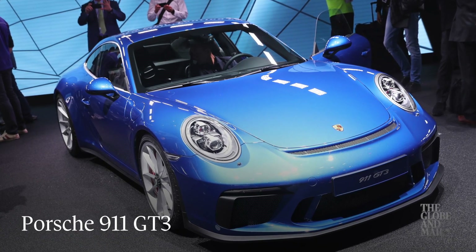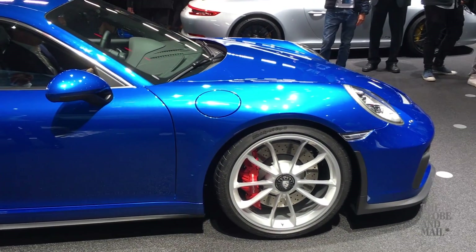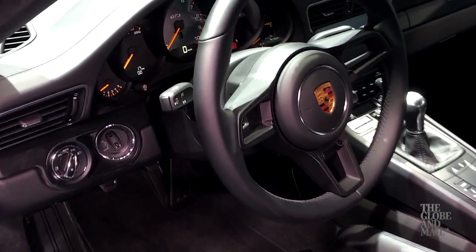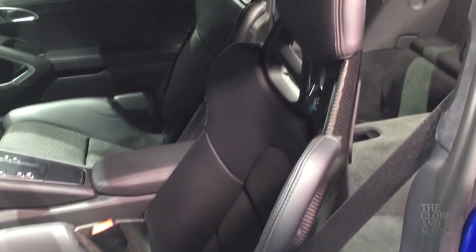The Porsche GT3 Touring Package was another surprise, and this might be my new favorite 911. The Touring Pack deletes the huge rear wing, adds comfort features, and generally makes it look respectable — not like an escapee from the Fast and Furious.